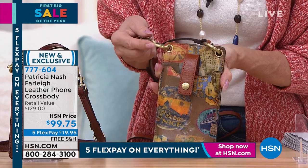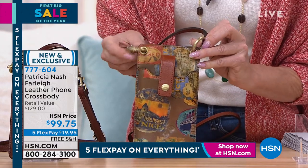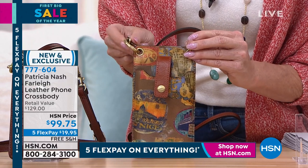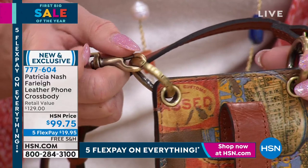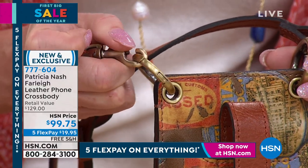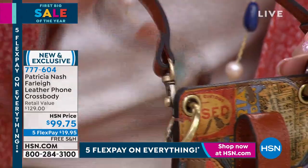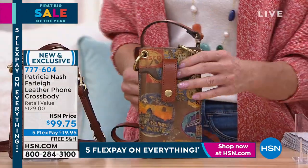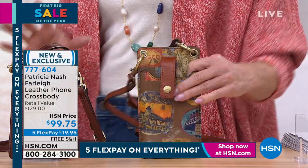Everything is secured as well. It's a sleek footprint. Beautiful hardware — you can take these ringlets off, just push down on it and take the little straps off with a push closure. Full adjustable leather strap comes along with it.